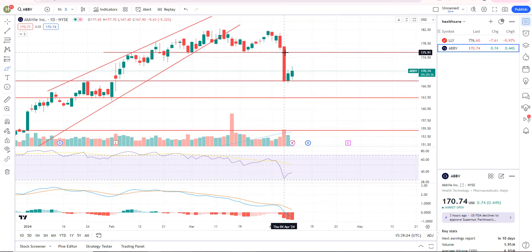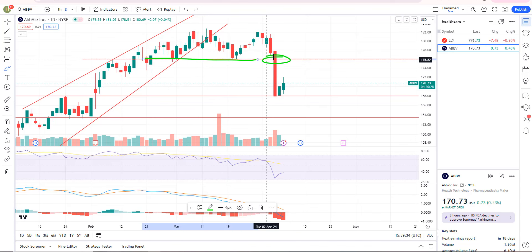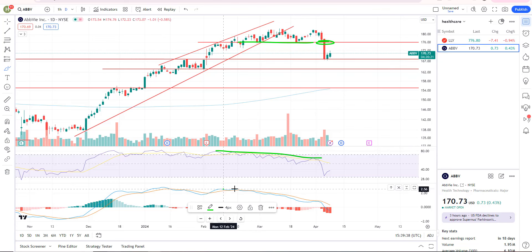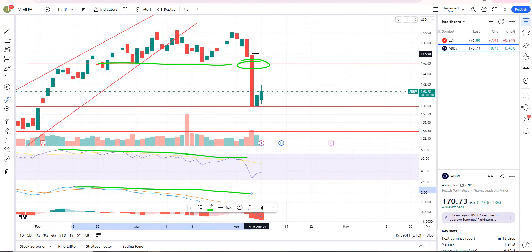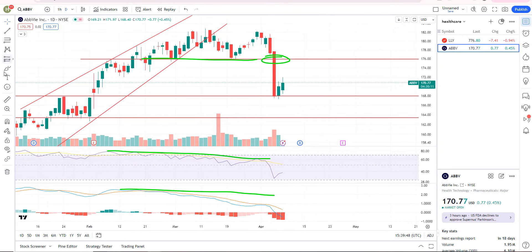Here's AbbVie (ABBV) — big sell signal. We were basically breaking support right there at 176-ish. There were several reactions of support, and negative divergence was in play. This thing was down 5% on that Thursday — that's a big impulsive sell down. If it wants to rally back into resistance, that's the objective short right there at about 175–176. You want to step in a little bit early; you don't want to wait for the exact resistance level. Or if you take out this support level at 168, that's the other trigger.